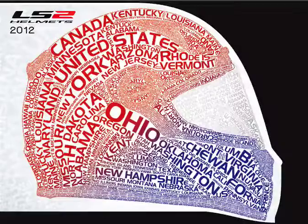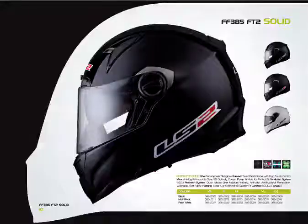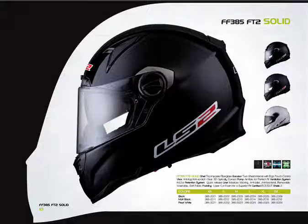So I'm going to walk you through a bit of the product here. Here we have our FF 385 FT2 — what you're looking at is a tri-composite fiberglass shell. It's DOT and ECE approved. The forehead vent is adjustable, as is the top vent, and both are ported to an exhaust vent that you can also close to keep the weather out, but when open it allows for true flow-through ventilation.